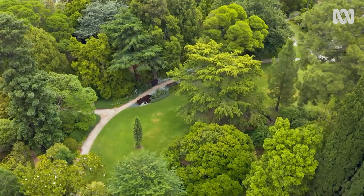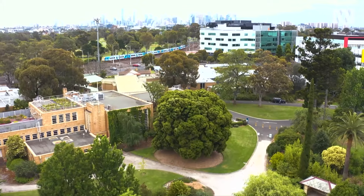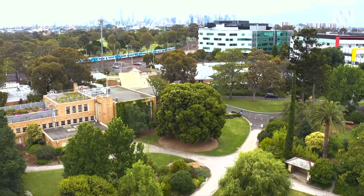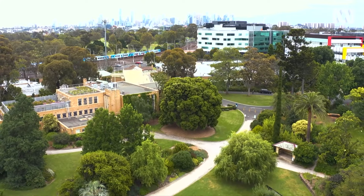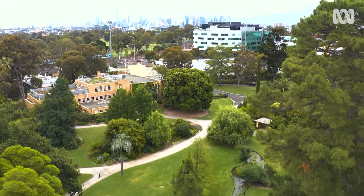I'm at the University of Melbourne's beautiful Burnley campus. As the city expanded, this campus has remained a precious sanctuary, despite being surrounded by fairly major roads and train lines.